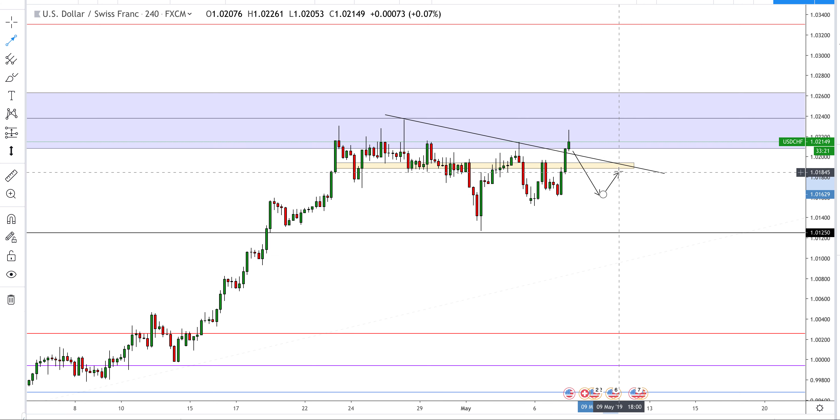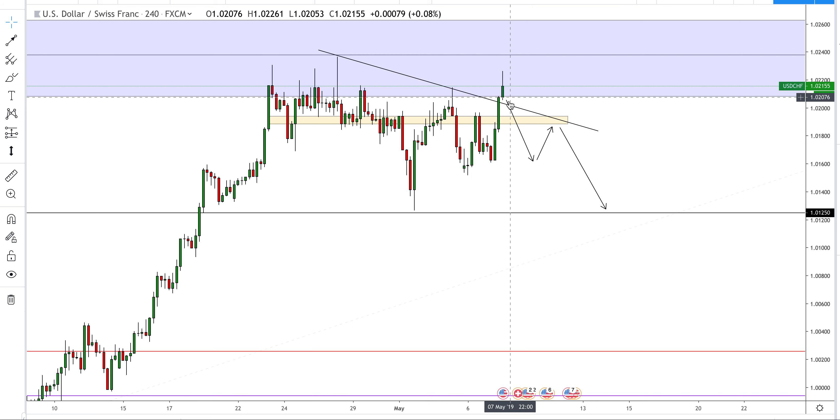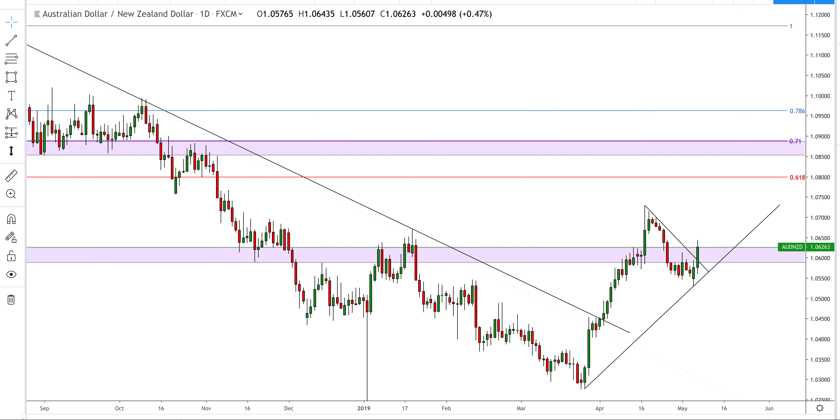If we get a break back below this counter trend line and this highlighted area, we can look for a break, retest and continuation. Using the one-hour time frame — not my favorite setup, I must admit, because we have now broken above this trend line. But if we do start to fall back down we can treat that as a fake-out move and then look to take the short again — a break, retest and continuation.